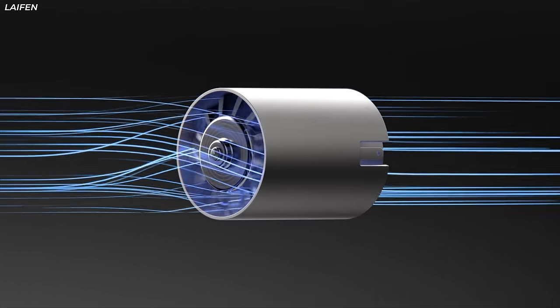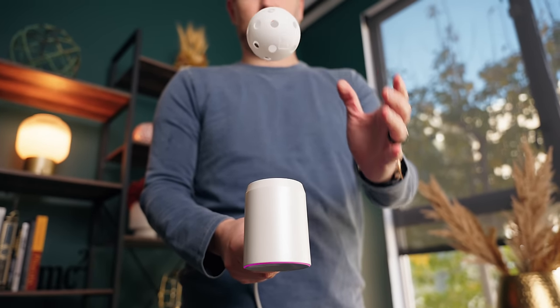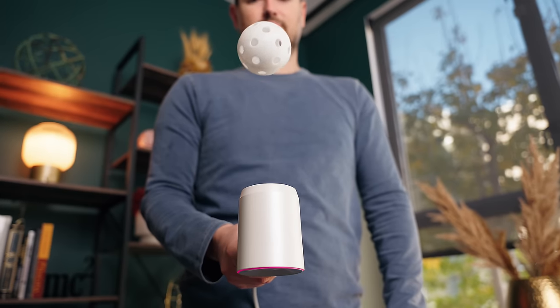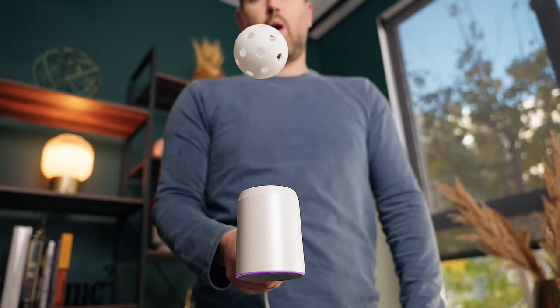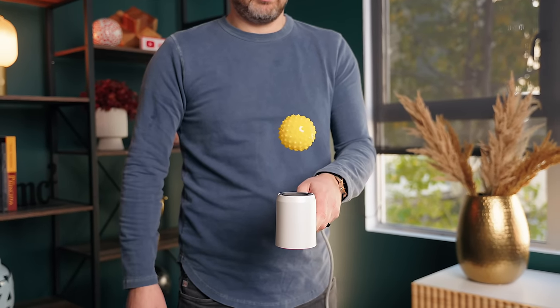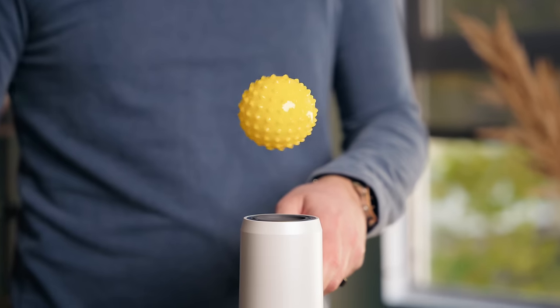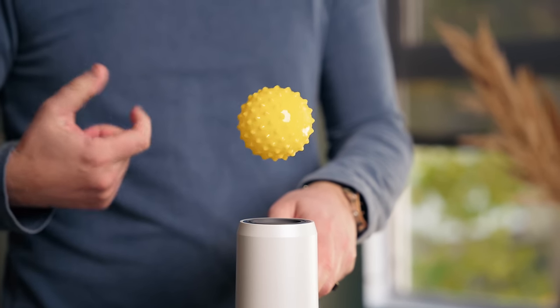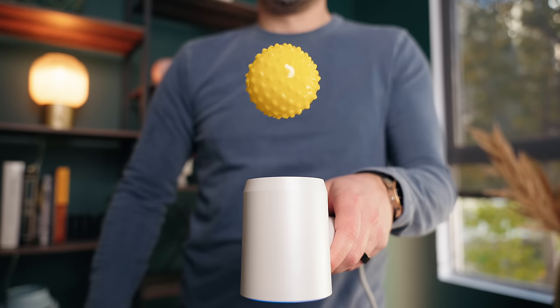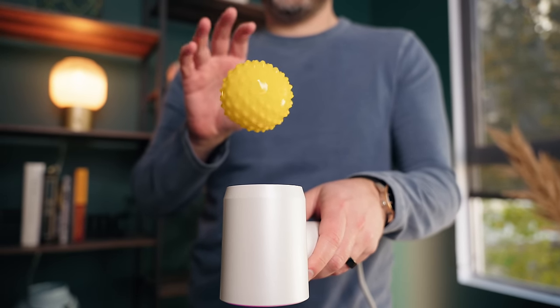Most importantly, it is really consistent. The best way I could demonstrate how consistent the airflow was, was to do a very scientific test. If the airflow wasn't consistent, the ball would be going up and down and flying all over the place. And if it wasn't powerful, it wouldn't be able to levitate this bigger squishy ball. Try this with your hair dryer at home and I guarantee you will not be able to get it to work. Having that motor pushing all those RPMs does not mean you've got a huge appliance to carry around.